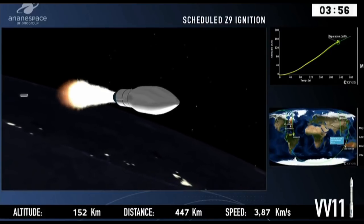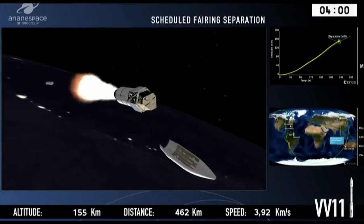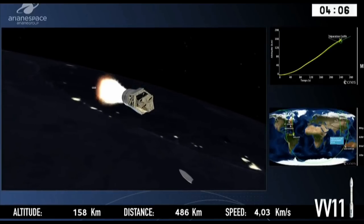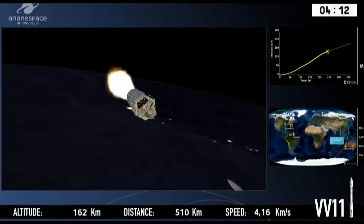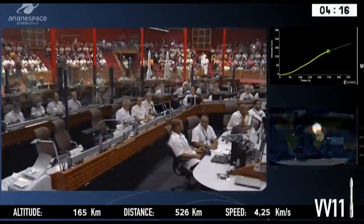There it goes. And then we can expect the fairing — the nose of the vehicle — to fall away. We no longer need the fairing because we are effectively in space; we don't have enough friction to cause any difficulties. So the satellite is safe to be exposed to the space environment.